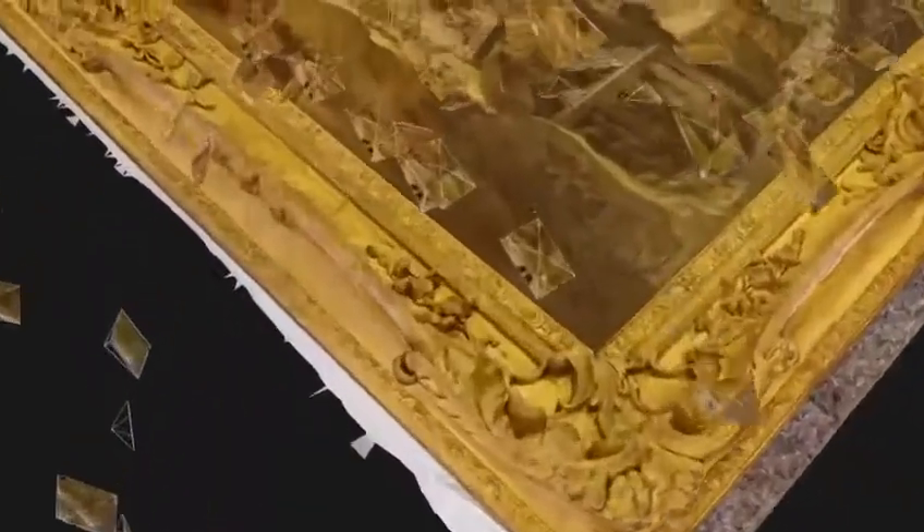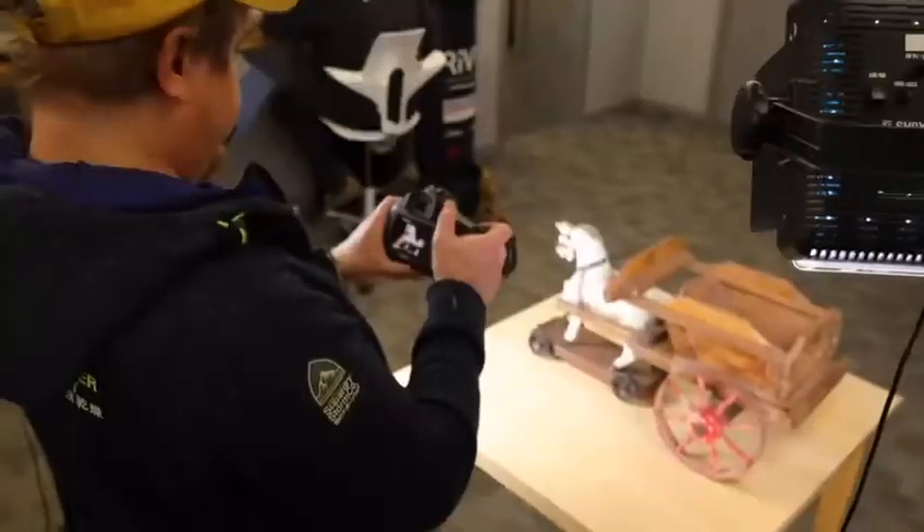For the museum, we're going to be able to give them the ability to put it back on the wall in augmented reality or into a virtual environment with a full-on lockout headset VR.